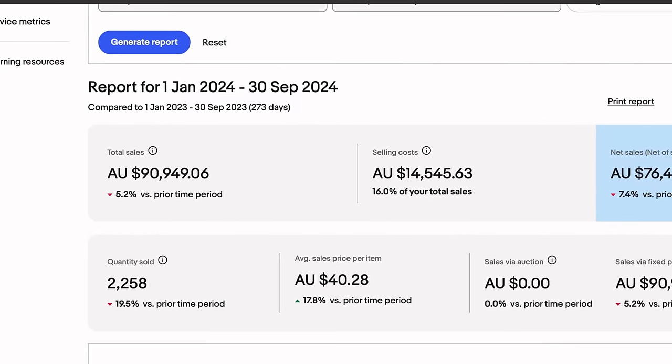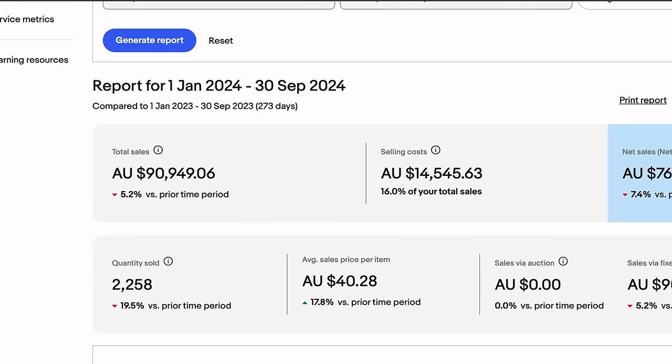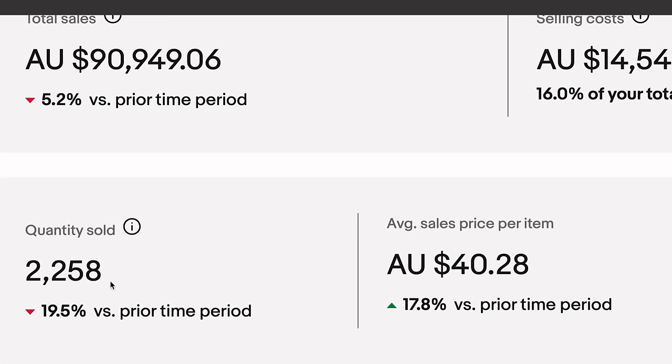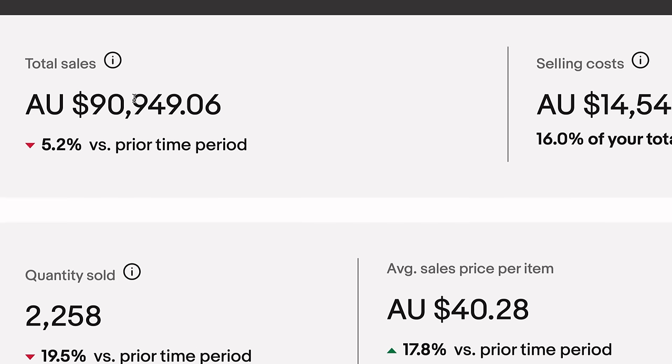Looking at the numbers: $90,000 to $91,000 in revenue so far this year. We've hit our target of a 17.8% increase in average sale price, which was a lot of Courtney's work. Fees are at 16% because we're running a lot of promoted listings. We've sold 20% less stock — only 2,258 items this year, a massive drop-off in volume. But we've actually made more money with more profit on that $91,000 even being 5% down in revenue, because we're shipping out less items and saving on postage.